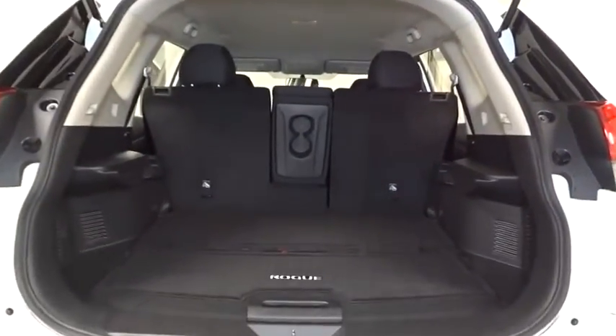Brake assist, cloth seat trim, engine immobilizer, black door handles, four-piece floor mat set.